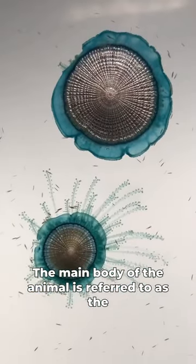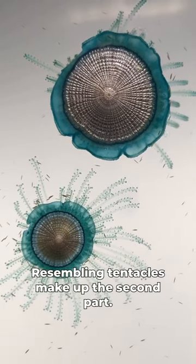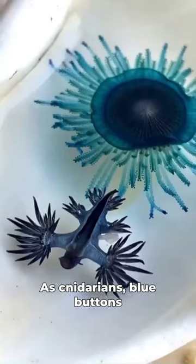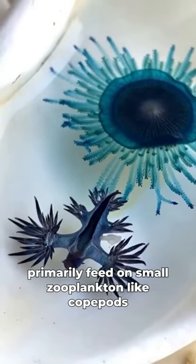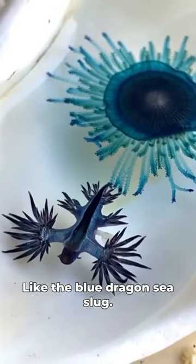The main body of the animal is referred to as the float, while the hydroid colonies resembling tentacles make up the second part. As cnidarians, blue buttons primarily feed on small zooplankton like copepods or amphipods, but they also fall prey to sea slugs like the blue dragon sea slug.